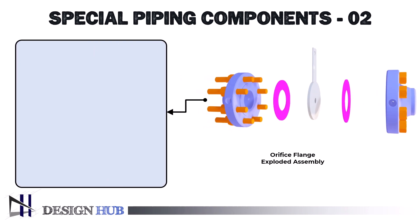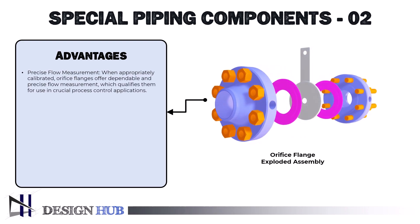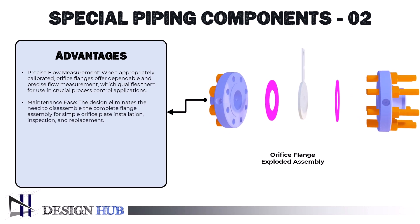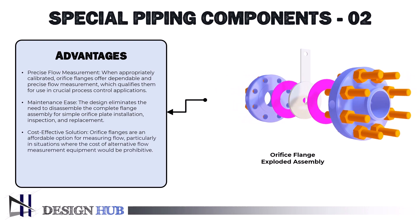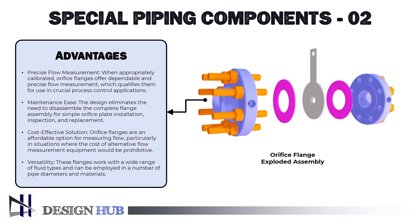The advantages of an orifice flange are as follows. First, precise flow measurement: when appropriately calibrated, orifice flanges offer dependable and precise flow measurement, qualifying them for use in crucial process control applications. Second, maintenance ease: the design allows for simple orifice plate installation, inspection, and replacement without disassembling the complete flange assembly. Third, cost-effective solution: orifice flanges are an affordable option for measuring flow, particularly where the cost of alternative flow measurement equipment would be prohibitive. Fourth, versatility: these flanges work with a wide range of fluid types and can be employed in many pipe diameters and materials.